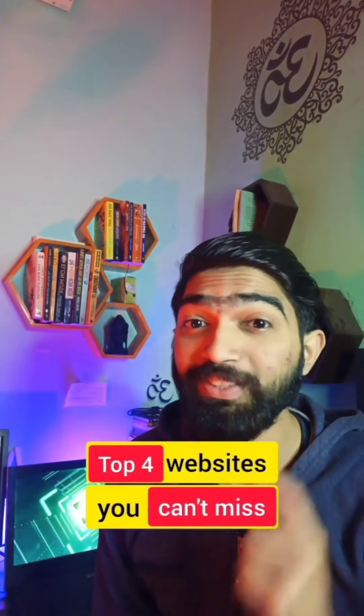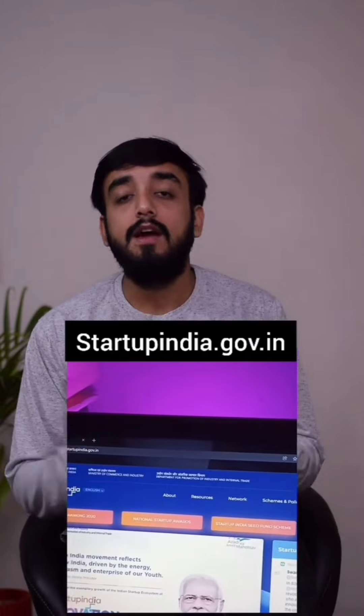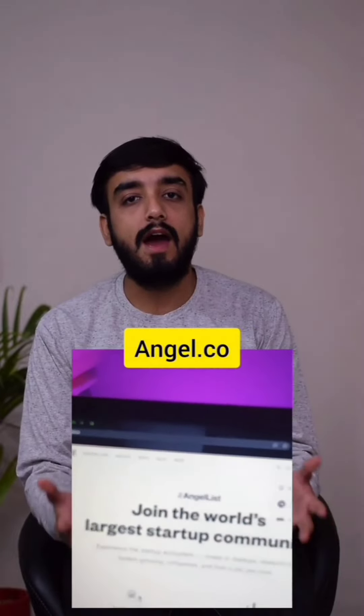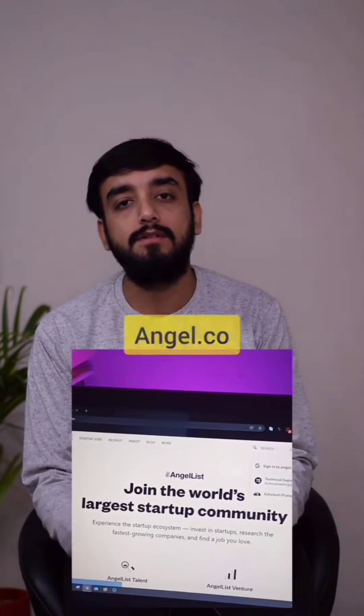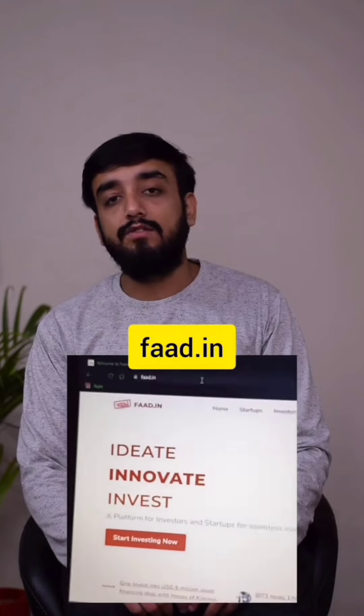4 websites you cannot miss. If you want to start a side hustle as a student, go to technical7.com — you will learn different side hustles very easily. To register your startup and connect with people, go to startupindia.gov.in — here you can register your startup for free and connect with various mentors. To hire your team, go to angel.co — here you can hire people for your startup and find relevant jobs. For funding, go to fart.in and submit your startup idea to investors for free.